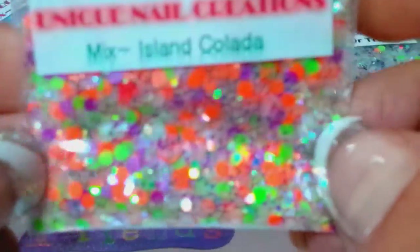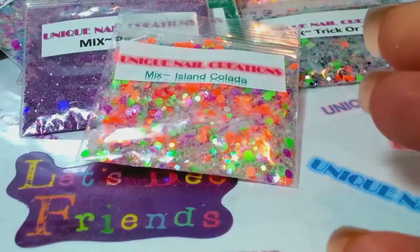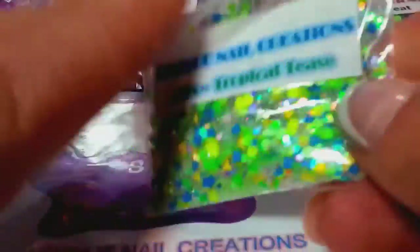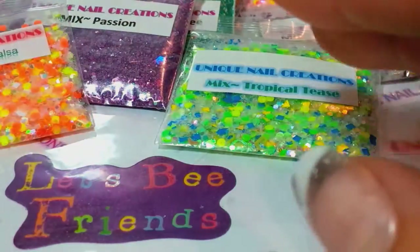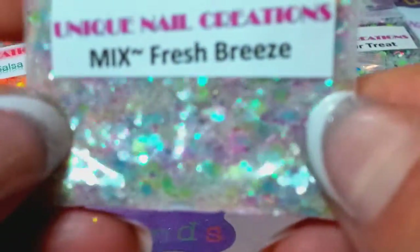Island Colada — very pretty mix. And then we have Tropical Teas, another very pretty mix. I must have been needing a drink when I made these because I have a lot of mixes that have drink names. Caribbean Salsa — another very pretty one. I love neons, I love summer, I don't care if it's 40 below zero, I'm gonna do neons. Fresh Breeze — this is a nice pastel, it's got a lot of really cool things in it, very pretty, and I don't have very many of this one either.